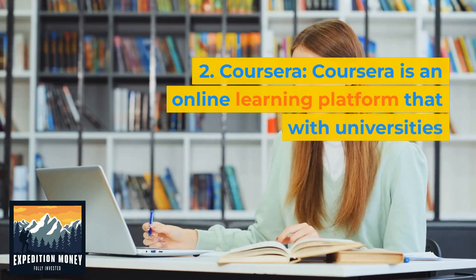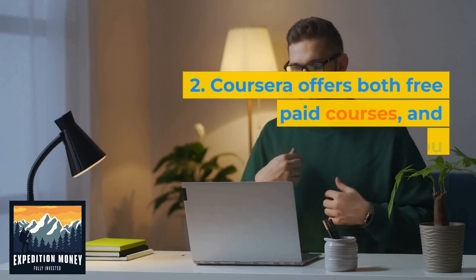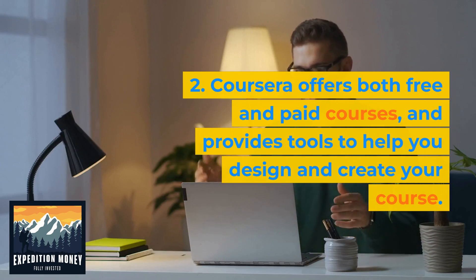Coursera is an online learning platform that partners with universities and organizations to offer courses and degree programs. Coursera offers both free and paid courses and provides tools to help you design and create your course.